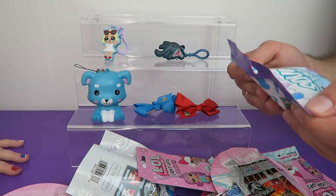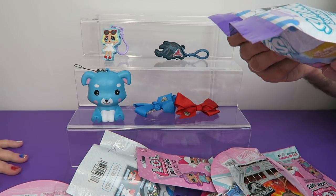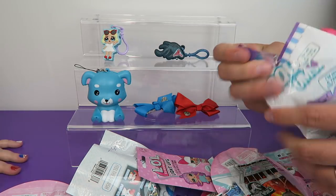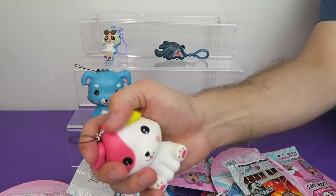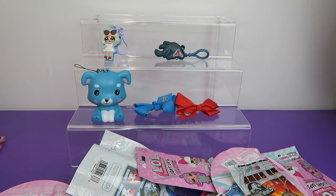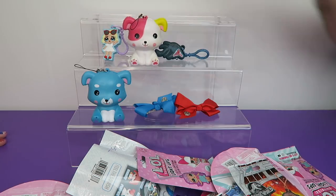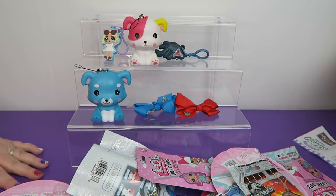I want to open up another Squish'em. These are recommended for ages six and up — collect all 16 scented styles. Maybe mine will have more of a scent to it. Oh, I got a different one — that's Anna Banana. You'd think it would smell like bananas. They don't really smell though — not like a fruity smell or anything. It says 'I'm not a treat, do not eat me.' That's good advice.